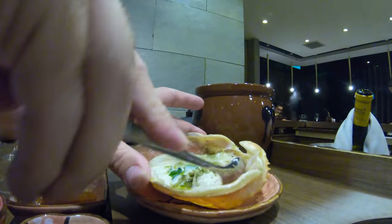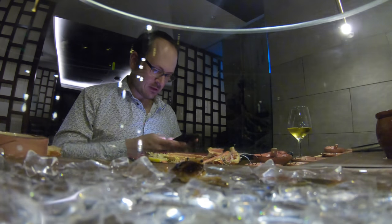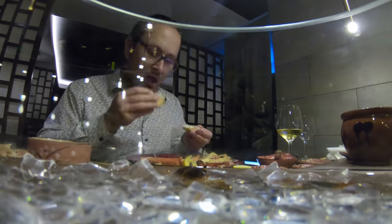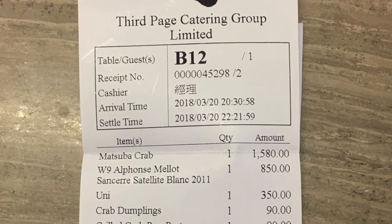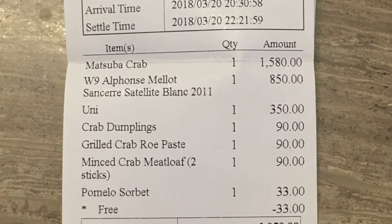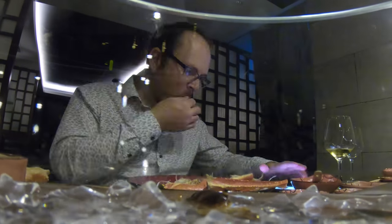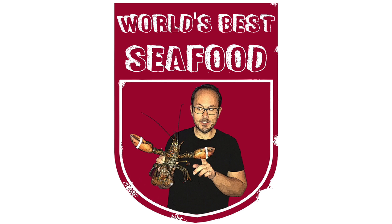It was a really nice meal, but full disclosure: this may be the most expensive meal I've ever had on this channel. With the crab, a full bottle of French sauvignon blanc, the uni sea urchin, crab dumplings, crab paste, and crab meatloaf — plus a comped dessert — this comes in at HK$3,358, which is a whopping $428 US dollars. Great food, high prices. I'd suggest going with a few friends, trying a few different things, and getting the price per person down to less than half of that. Please like and subscribe for your seat at the table for my future search for the world's best seafood.